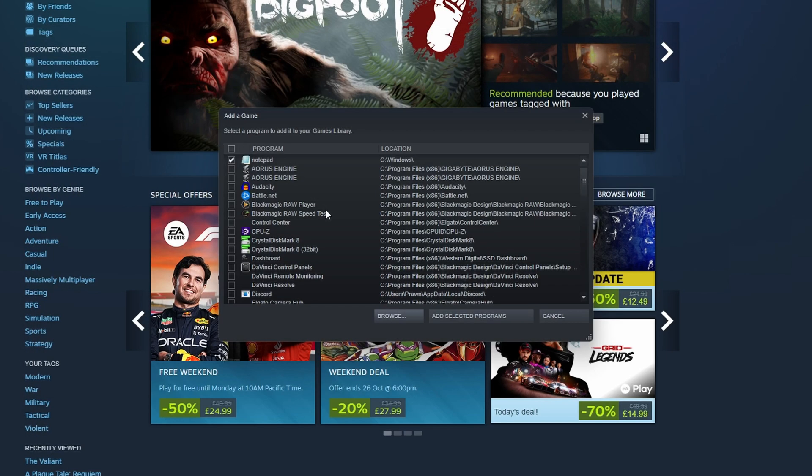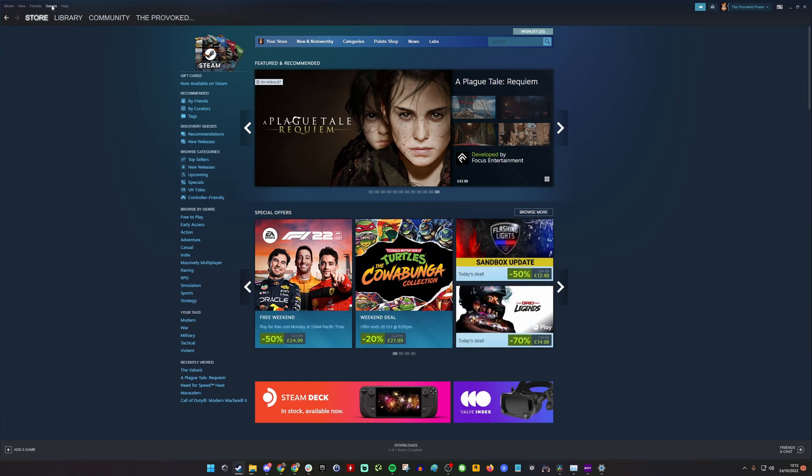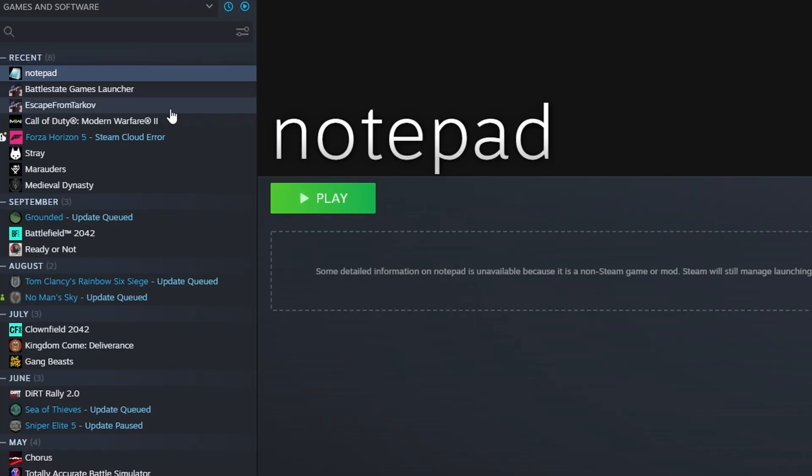Essentially what this will let you do is launch Notepad over Steam Link — remotely stream Notepad from your PC to your phone. You'll see it in the library of games. I have also tried to install the Battlestate Games launcher and Escape from Tarkov as separate apps in Steam, but I didn't get that to work properly. There is a workaround where you can use Notepad, then minimize Notepad and Big Picture in order to have access to any app running on your desktop, and in this case we're going to use it for Escape from Tarkov.